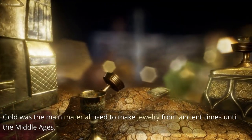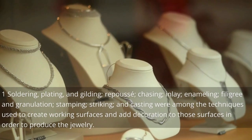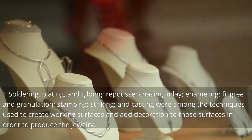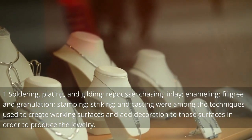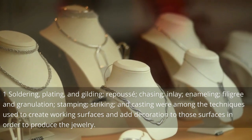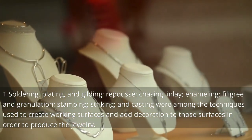Gold was the main material used to make jewelry from ancient times until the Middle Ages. Techniques such as soldering, plating, gilding, repoussé, chasing, inlay, enameling, filigree and granulation, stamping, striking, and casting were used to create working surfaces and add decoration in order to produce the jewelry.